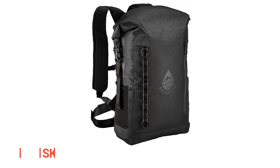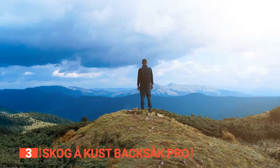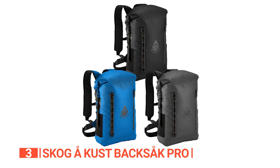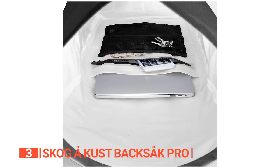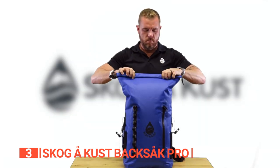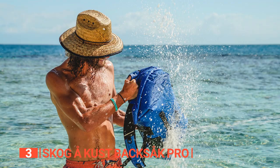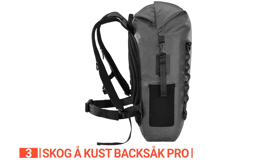The third product on this list is the Skog A Kust Backsack Pro. Whether you're traveling, hitting the gym, or conquering the daily grind, this sleek and stylish backpack has got your back — literally. With both a 6.6 and a 9.2-gallon version, you can choose the perfect size to fit all your gear. When it comes to toughness, the Backsack Pro is a true beast. Crafted from 420 denier ripstop nylon, coated with TPU, and boasting heat-tapered seams, this backpack is built to last.